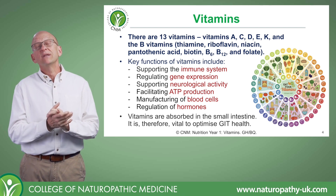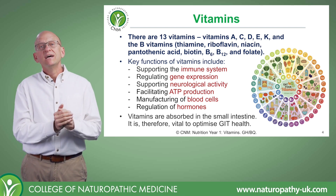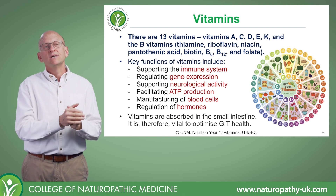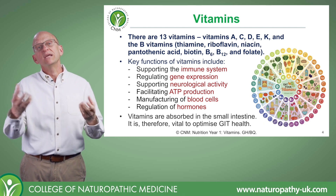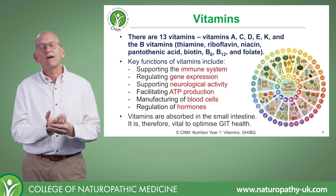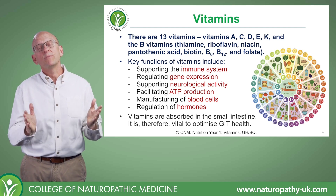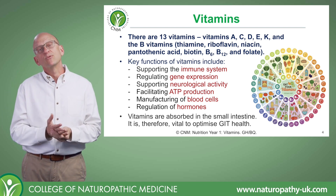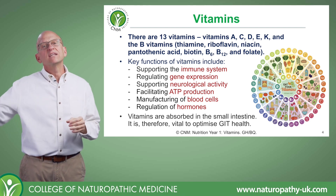For example, vitamin F was originally essential fatty acids. Vitamin G eventually became known as vitamin B2, or riboflavin. Vitamin H was reclassified as vitamin B7 and became part of the B complex. Vitamins J and P were eventually discovered to be beneficial for rats but didn't really help human health very much. And in order to qualify as a vitamin, it really has to be essential for human health, so these fell off the list.